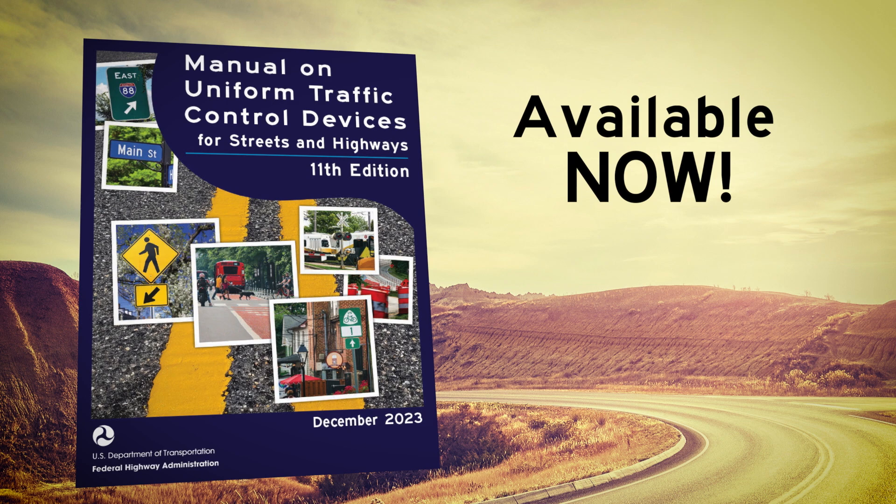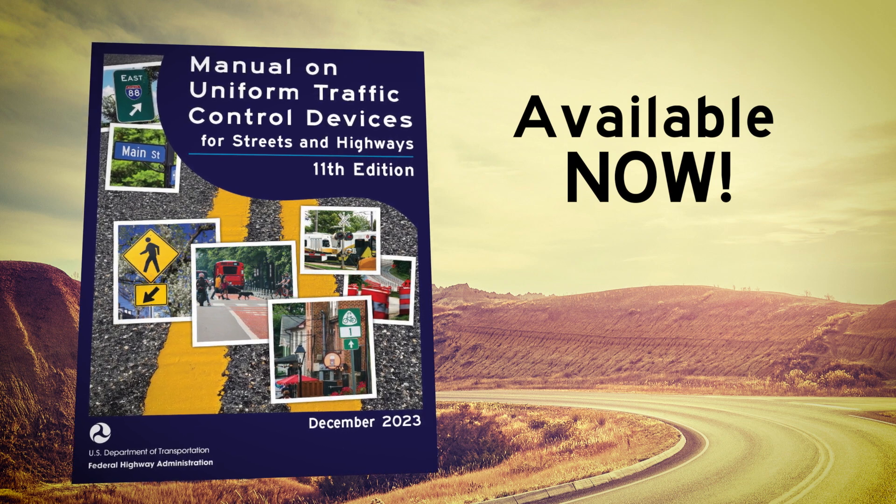Today, I'm pleased to share the Federal Highway Administration's release of the 11th edition of the Manual on Uniform Traffic Control Devices, or MUTCD, the tool that standardizes traffic control devices across the country to help keep our roadways safe.